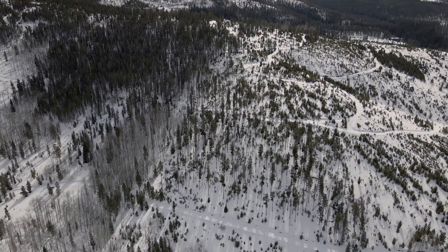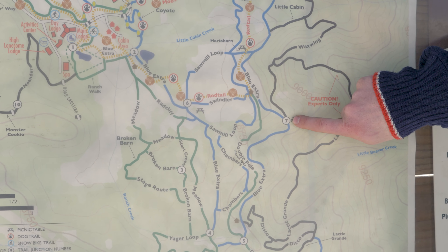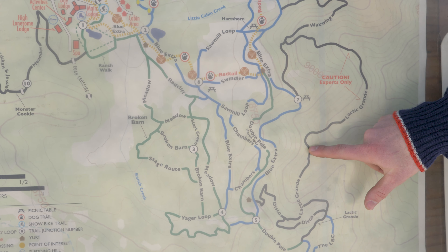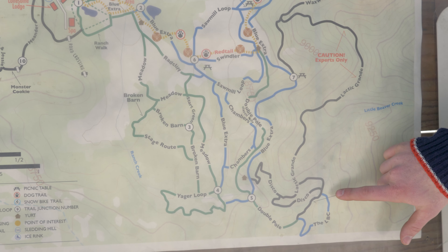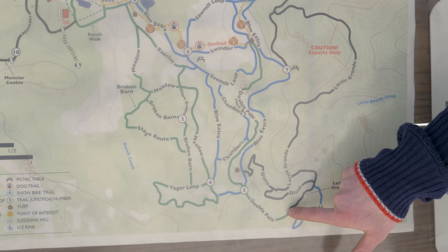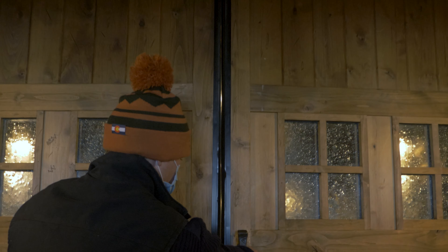The trail of the week this week is going to be Lactic Grande. You have to take from intersection 7 up towards Waxwing, and then you can get on to Lactic Grande. It brings you back here, kind of behind this mountain — beautiful spot. It gives you access to the LBC, Disco, and you can take double pole to get back to some of our main central zone.